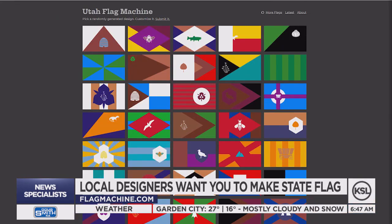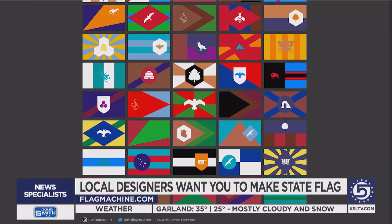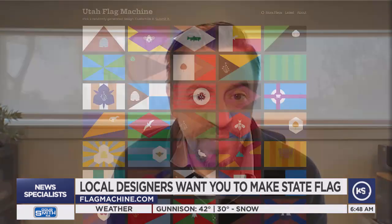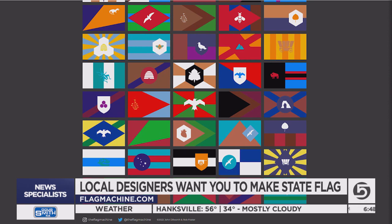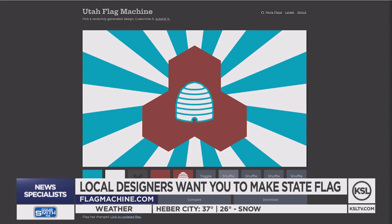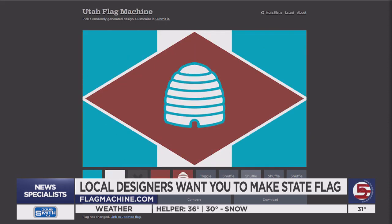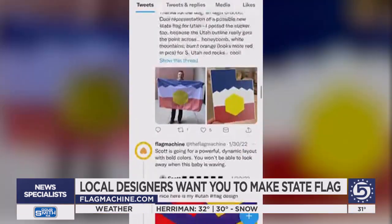This is flagmachine.com, a site created by a couple of local designers who want you to get involved in the creative process — no artistic ability necessary. The idea wasn't really to say what the flag would be; it was to generate a lot of ideas of what it could be. Creators John Dilworth and Rob Foster would like to see a lot of things, because it starts off on that site with about 50 basic flag designs that you can customize with seemingly endless possible icons, shapes, and colors. You're the artist, you're the designer of your own Utah flag.